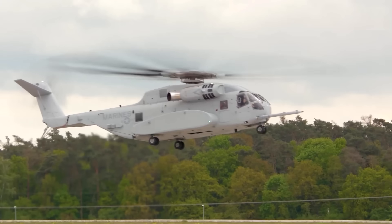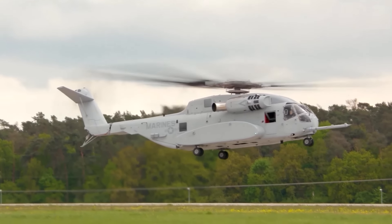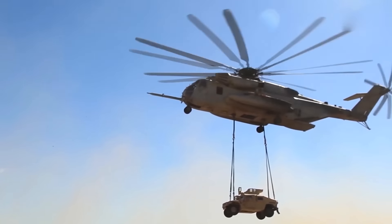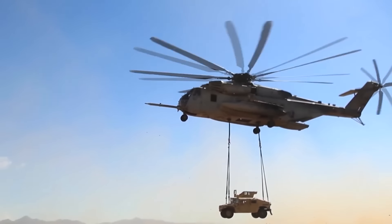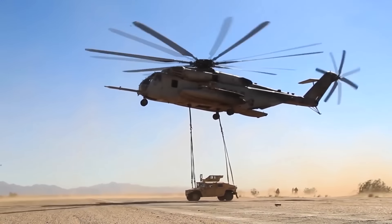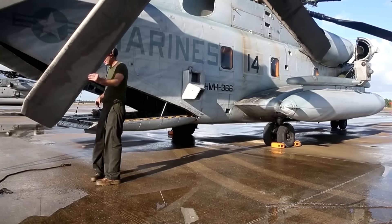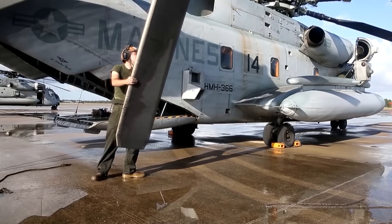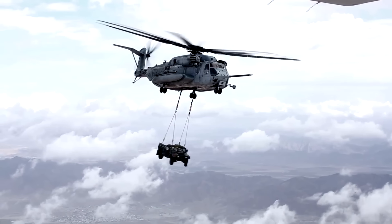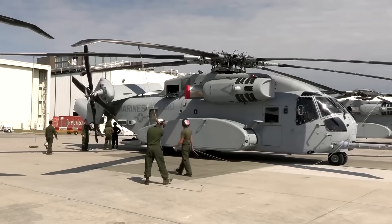Sikorsky was already working on an upgrade to the D model, which featured a third turboshaft engine as well as more power in the rotor system. This was known as the S-80 design, which would eventually evolve into the YCH-53E prototype with a seventh rotor blade. This would make its first flight in 1974. Other changes were also seen on the E model, including a stronger transmission and fuselage.